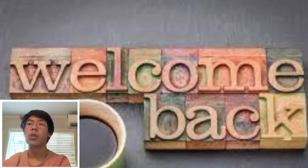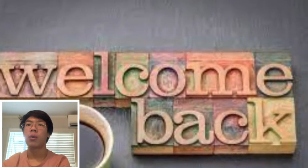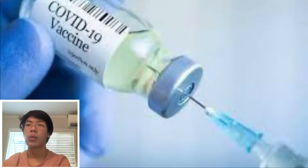Hello everyone, welcome back to the Wikivision channel. My name is Owen and today I will be talking about how mRNA vaccines work and how it is related to COVID-19.